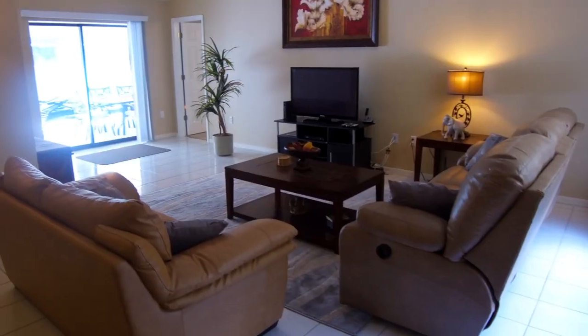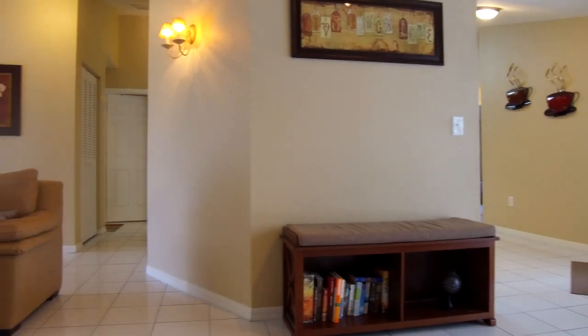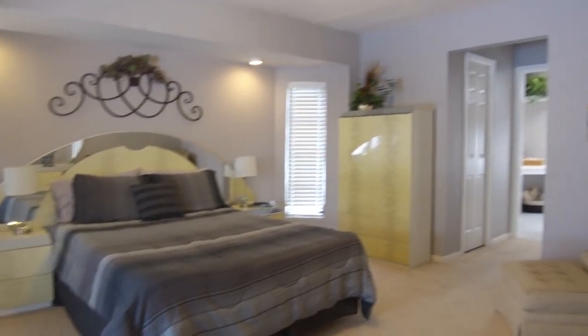A spacious open concept living room invites you in and you feel relaxed in the master bedroom suite that opens up to the pool of course.